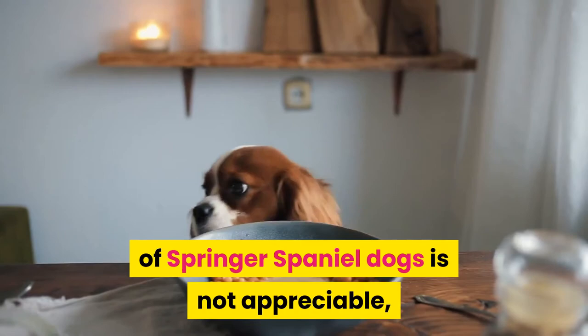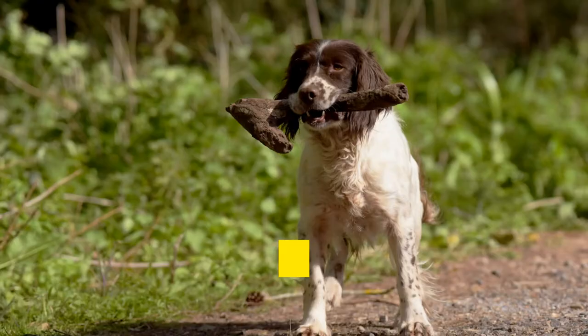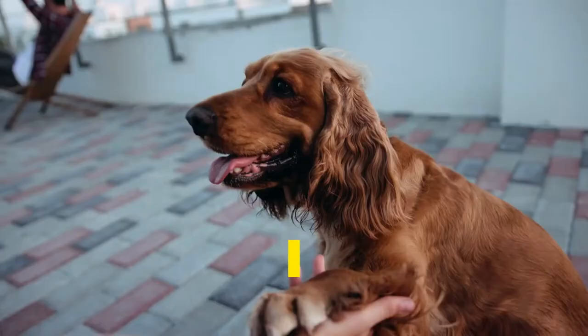The defense capability of both types of Springer Spaniel Dogs is not appreciable, but English Springer Spaniels are a bit more defensive. English Springer Spaniels have a very high desire to chase and catch something, while Welsh Springer Spaniel Dogs do not show any impulsive behavior in this regard. They do not even chase cats or other dogs.